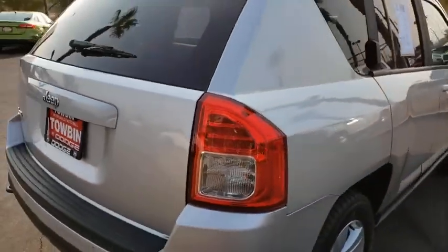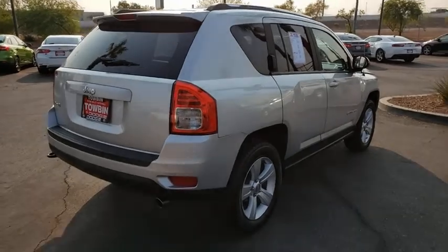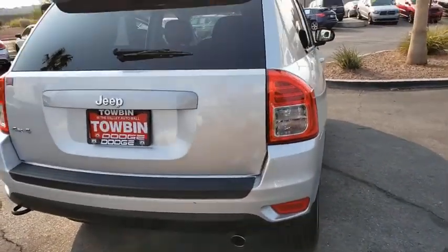This vehicle has less than 65,000 miles. Here are some of this vehicle's great options: child safety rear door locks,